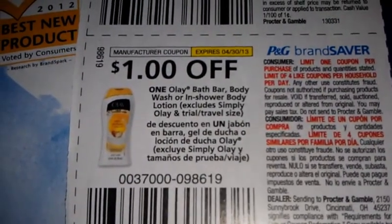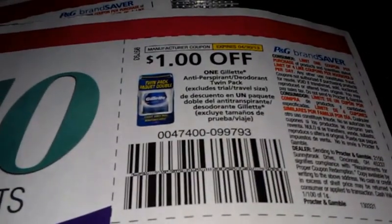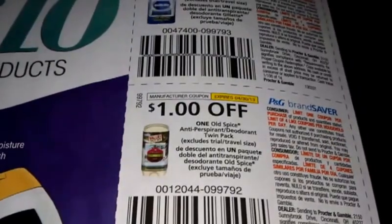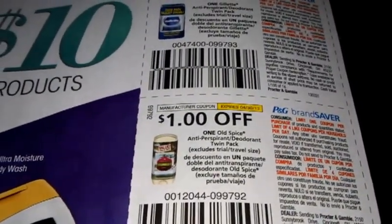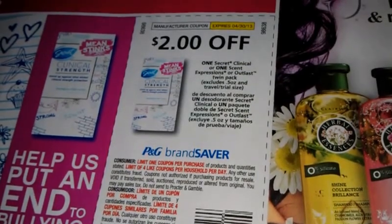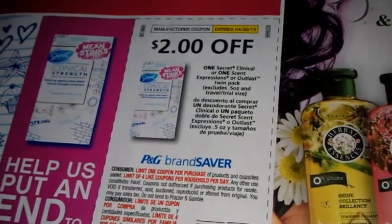A dollar off anyone Olay body bar, body wash, in-shower or body lotion — excludes Simply Olay trial/travel size. A dollar off one Gillette antiperspirant or deodorant twin pack. A dollar off one Old Spice twin pack. Two to three dollars off CoverGirl. Two dollars off anyone's clinical or one Secret Expression or one Outlast twin pack.